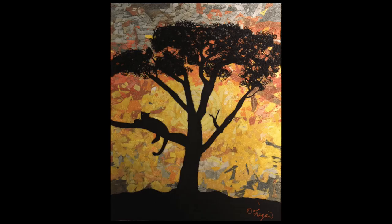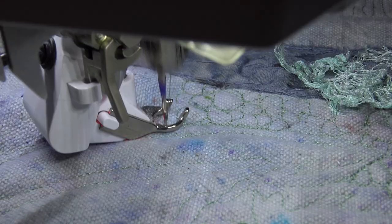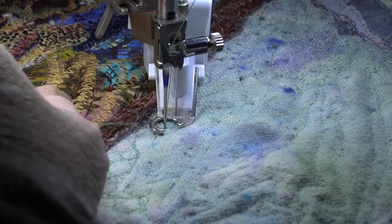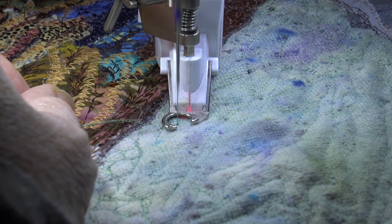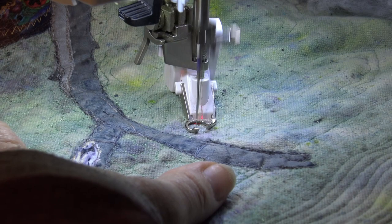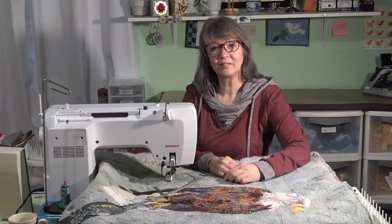When people first see my work, they often think it is a painting, but actually they're looking at a quilt made of fabric and thread. After putting the feed dogs — the teeth down that make the fabric move forward and backwards on the sewing machine — I can use it as if the needle were a pencil and the thread the color, sort of like holding a pencil and moving the paper instead of the pencil to draw.